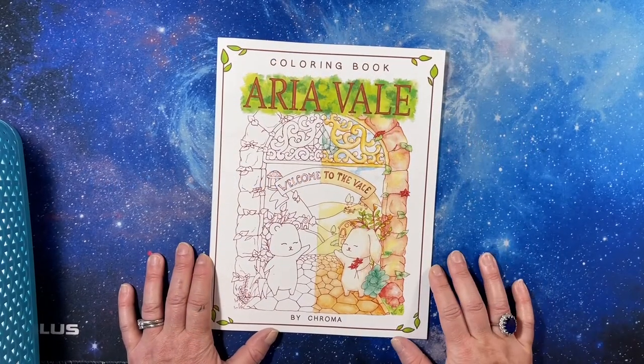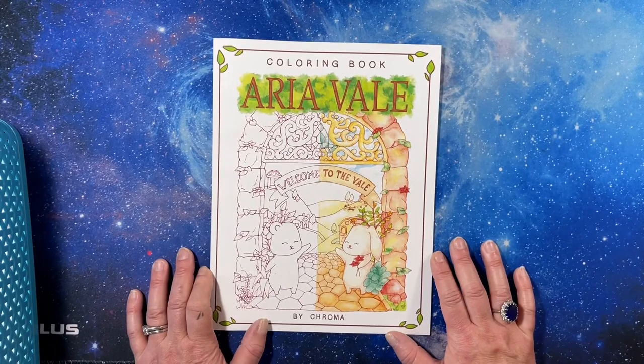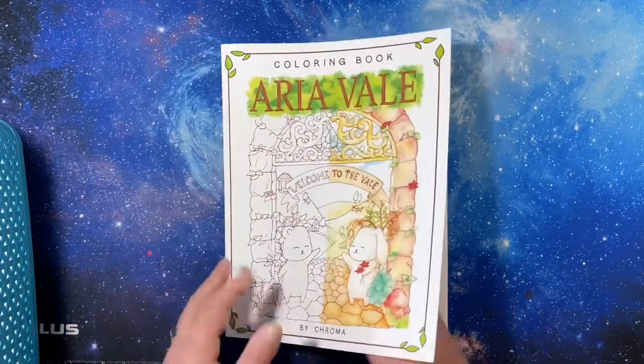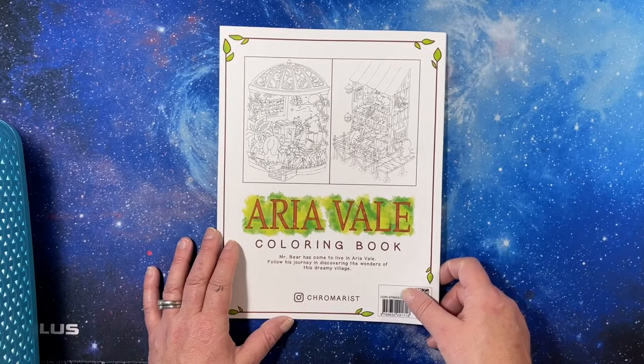Hi everyone, this is Tammy from Tammy Colors 2. This is a flip through of the Aria Veil coloring book by Chroma. This is a very, very short book — an Amazon printed book.